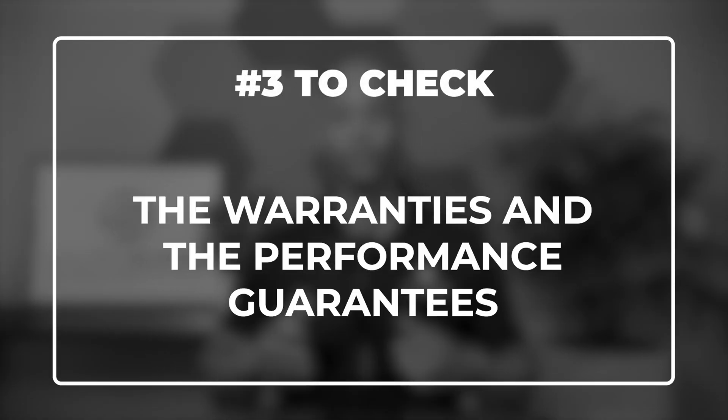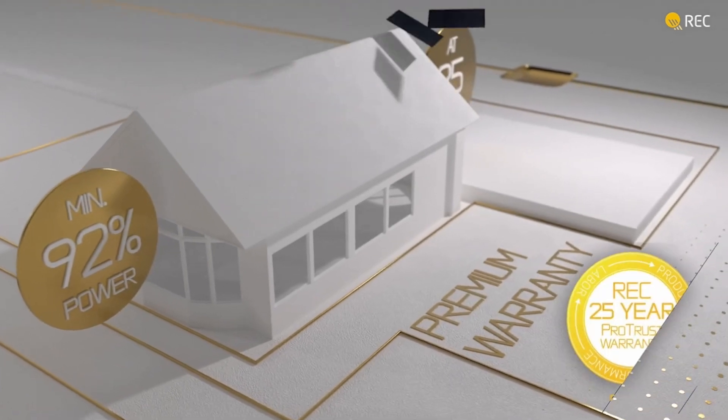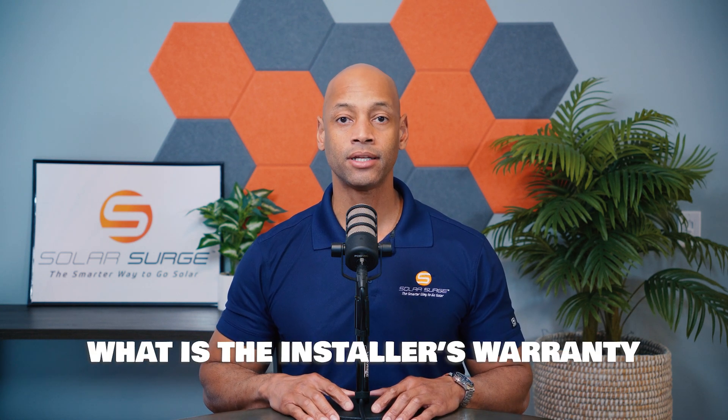The third major thing you have to check are the warranties and performance guarantees. It's pretty typical for a solar power system to come with a 25-year warranty, and you're going to have multiple levels of warranty protection. Pretty much all Tier 1 solar panels offered today come with a 25-year manufacturer's warranty. However, some inverter companies don't offer the full 25 years — inverter warranties can be as little as five years or up to the full 25. In addition to equipment warranties, look at what installation or workmanship warranties are offered by the contractor; five years or more is decent, and it should cover electrical wiring as well as waterproofing around any roof attachment points.